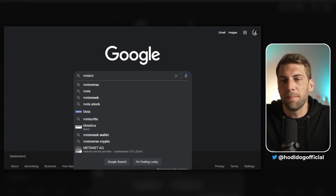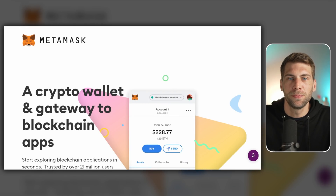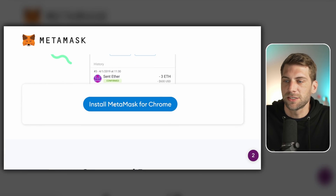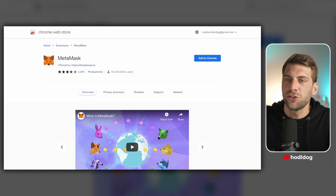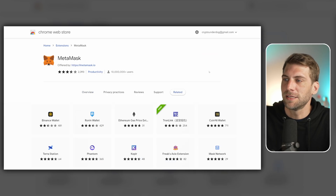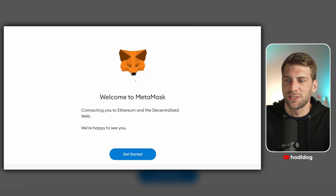We're going to install MetaMask. Go to Google.com and type in MetaMask. Click the first result and make sure you're on MetaMask.io. Scroll down and click Download Now — you can choose Chrome, iOS, or Android. We're going to do it for Chrome: click Install MetaMask for Chrome, a new page opens in the Chrome Web Store, click Add to Chrome, then Add Extension. In a few seconds the extension is installed and you can see it in the top right of your browser.